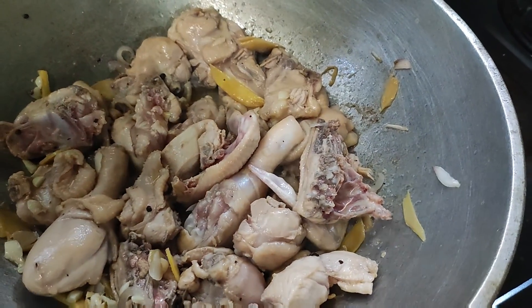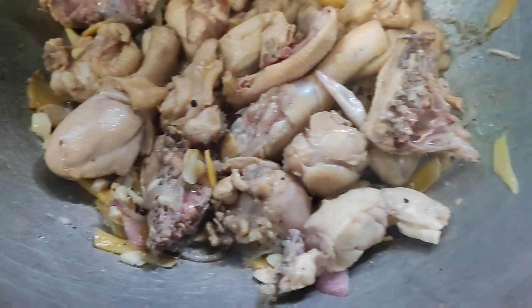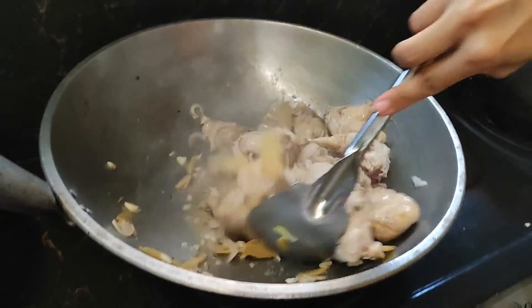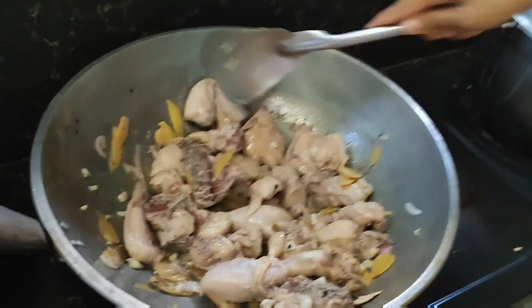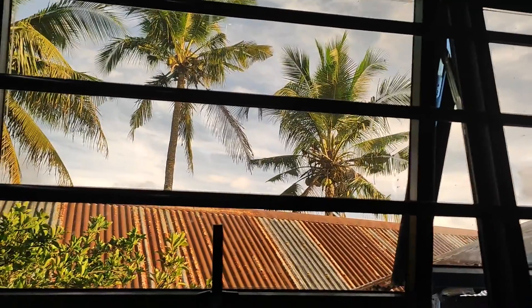Our cook here is very, very hardworking. Once the soil is ready, stir it around. Mix it. The view is really beautiful — I want to go outside.